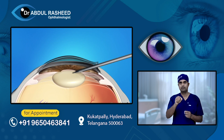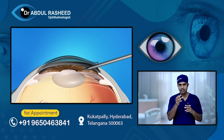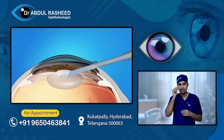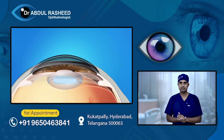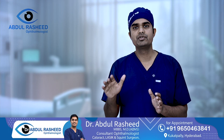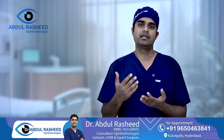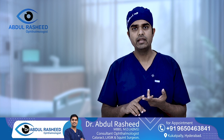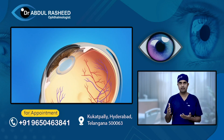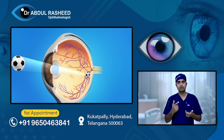In this technique, a probe is inserted through the small incision to dissolve and remove the cataract, followed by lens implantation. One major advantage is that the small incision reduces cylindrical power and astigmatism. Healing is also very fast — the next morning after surgery, your vision is clear and redness resolves quickly.